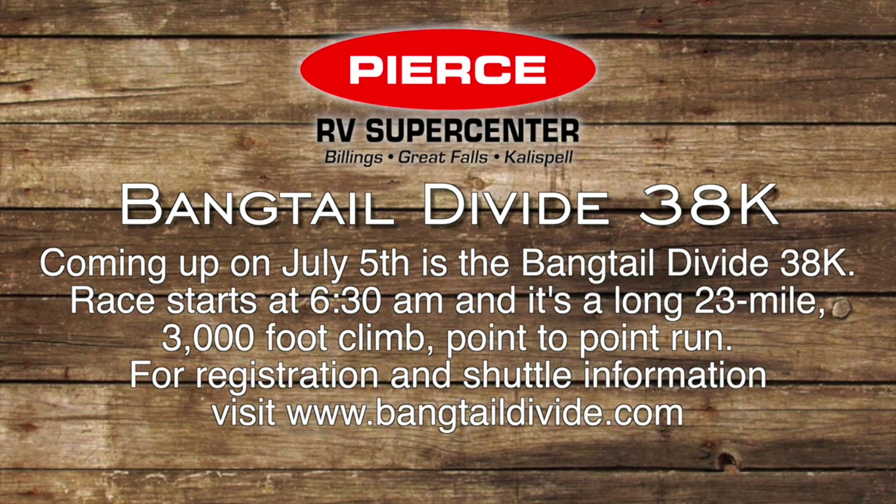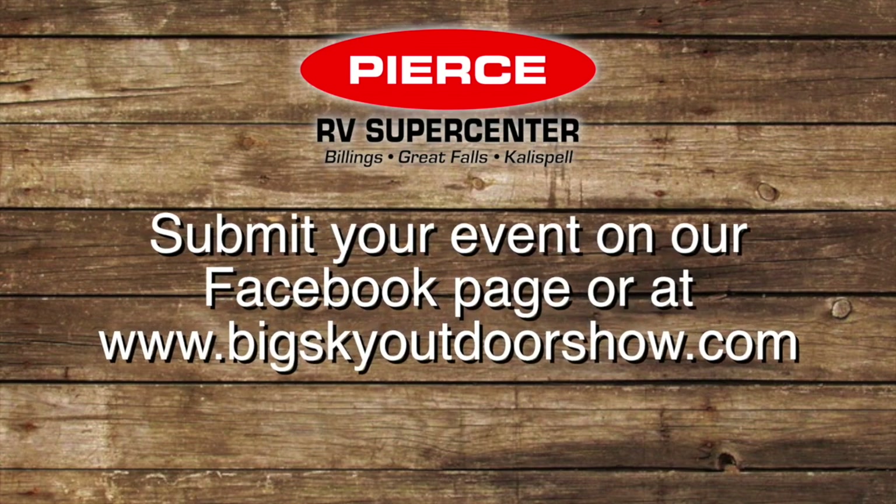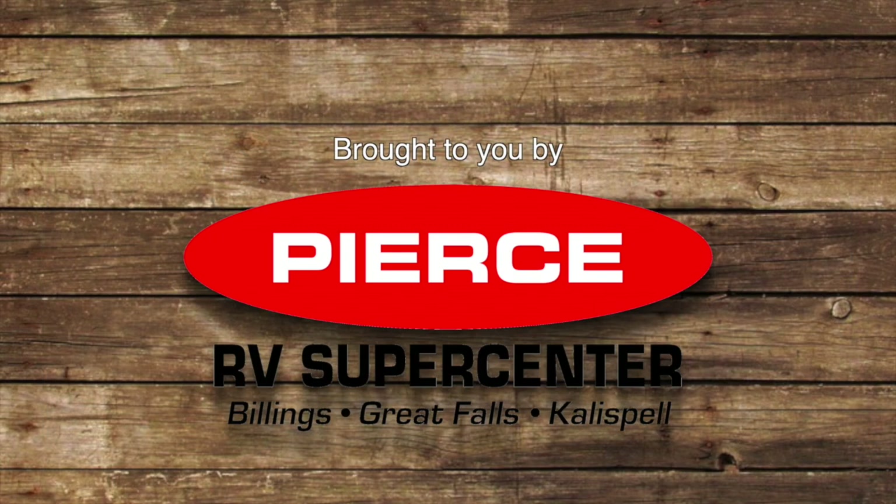Need a reason to burn off those hot dogs and potato salad from the 4th of July? How about a 23-mile, 3,000-foot gain, point-to-point run through the Bangtail Mountains? Race starts at 6:30 a.m. July 5th from the Bohart Ranch. For more information, registration, and shuttle location, visit www.bangtaildivide.com. If you have an event you'd like to post on Big Sky Outdoors, go to our Facebook page or BigSkyOutdoorsShow.com. Give us all the details of your outdoor event and we'll post it here on Big Sky Outdoors.